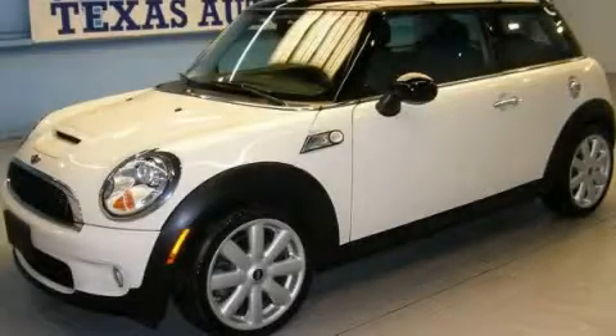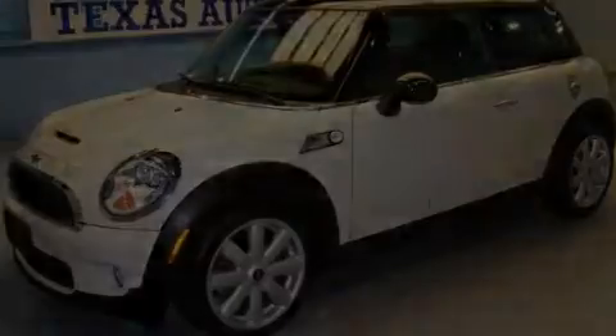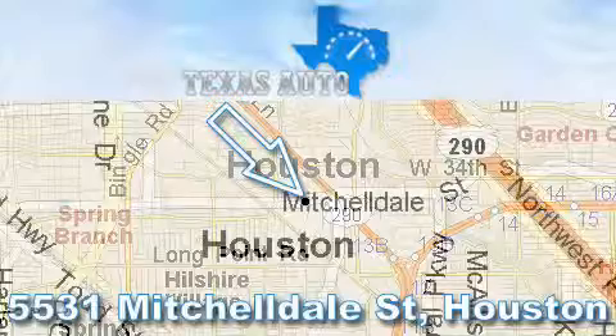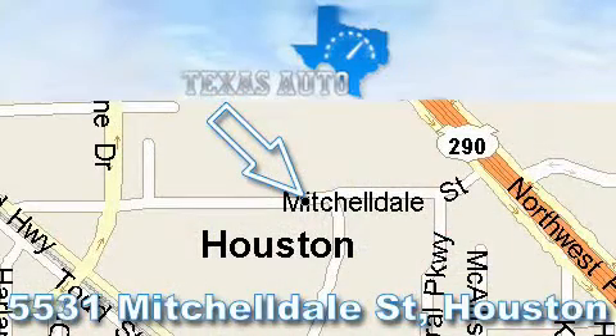Please call us today for more information on this great vehicle. Thanks for your interest in another Great Texas Auto Vehicle. For more information, please call our friendly sales staff at 1-866-451-8395 and check out our website at www.TexasAutoOnline.com. Thank you!